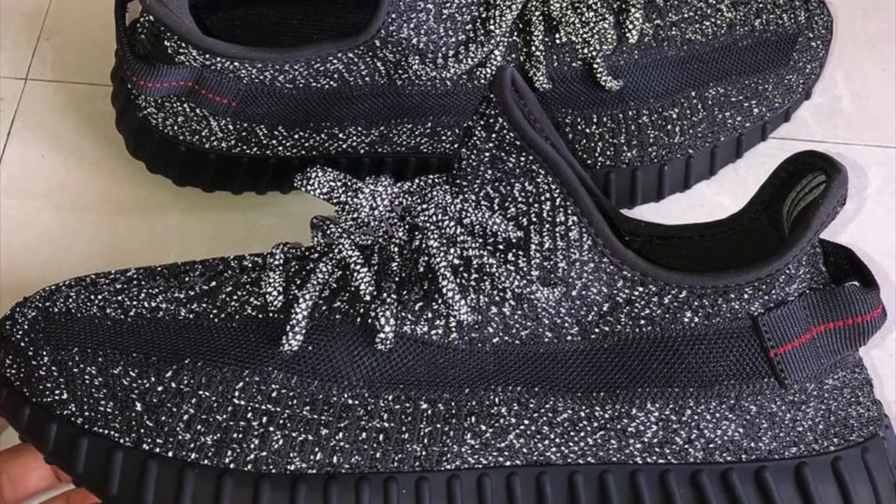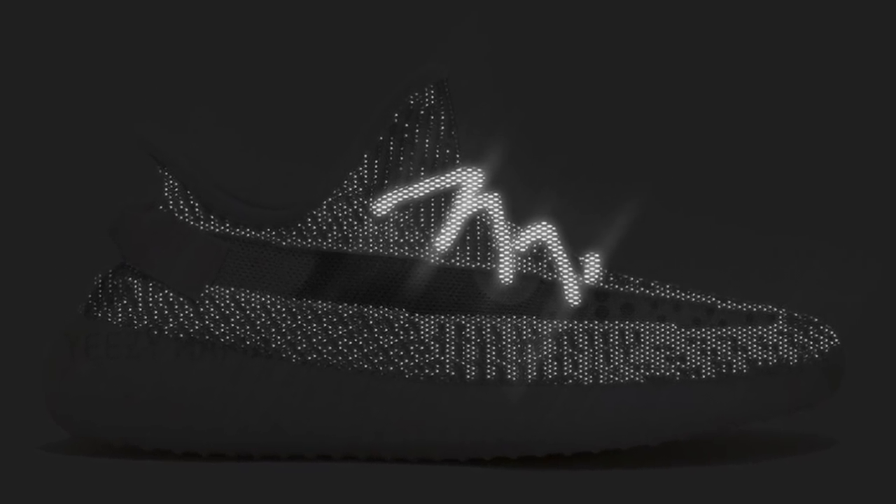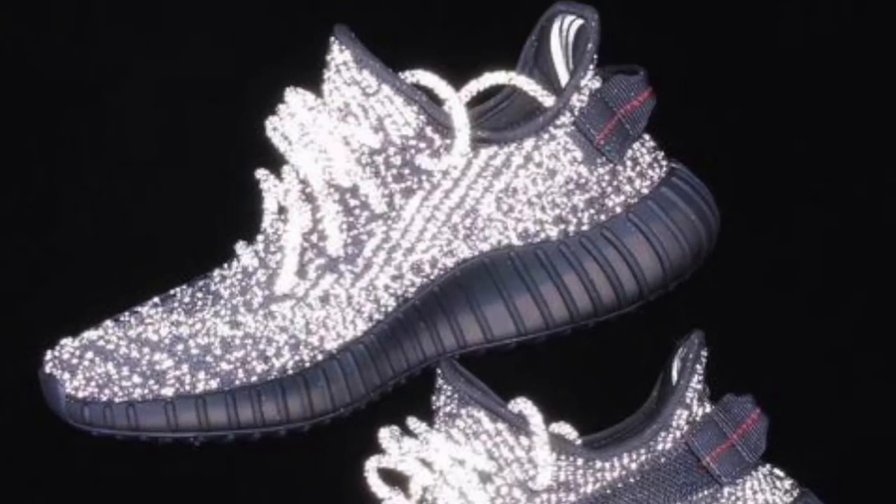Yeezy is also releasing a 350 version of it — on June 7th they are releasing the reflective first, and this will obviously be a limited release — they haven't officially announced yet, but I'm sure this reflective one will be super limited like the previous reflective. The last time they released only 5,000 pairs. So let's have a look at the reflective version. Looking at history, all-black Yeezys tend to sell out and have very high resale prices — all the black ones have higher resale.